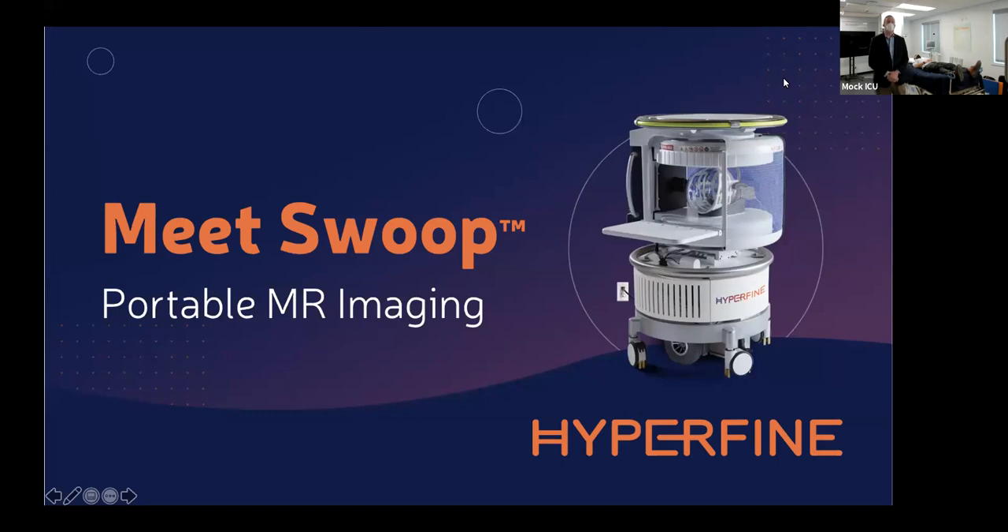Good morning, good afternoon, good evening. Welcome to the Hyperfine Swoop Portable MR Imaging Demonstration. My name is Chris Ward, I'm part of the leadership team here at Hyperfine. Welcome to our product demonstration. We greatly appreciate you taking time out of your day to be with us.